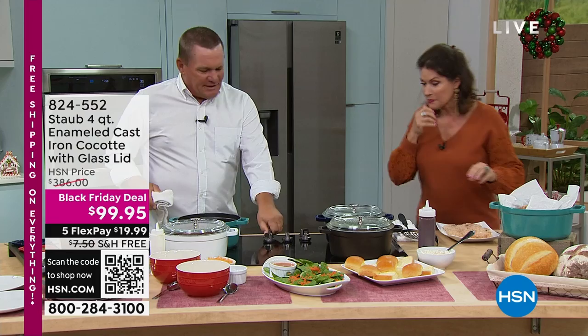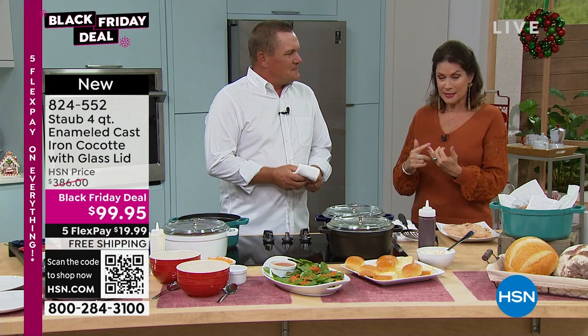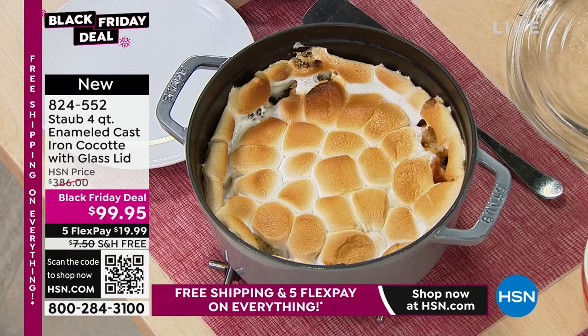Here's the thing — I have a couple of Staub pieces. It was like a car payment, I'm not kidding. Staub is one of the highest quality and highest prices out there, and it's for a reason — their quality is absolutely legendary. But what we're doing here is incredible: we now have Staub at $99.95. Look at our normal price for the four-quart cocotte — $386. This is a 75% off sale on Staub. It's amazing.